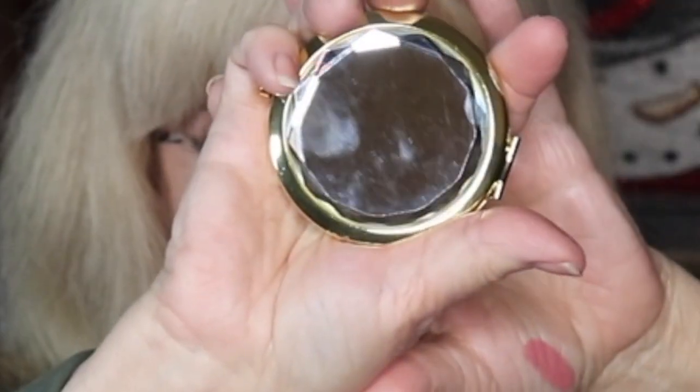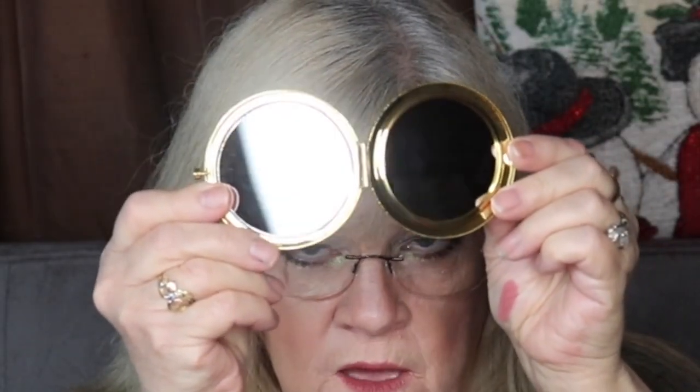Now instead of the bags they used to give us, they're doing different things each month. This month they gave us a compact mirror — it's gold and beautiful. It looks like a compact but it's actually just a mirror. There are two sides: one is magnifying and one is regular. That's especially nice for mature people. It's a very high-quality mirror — you can see really well in it.